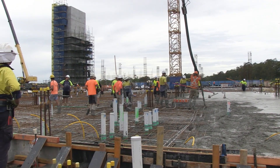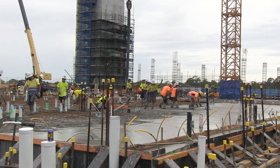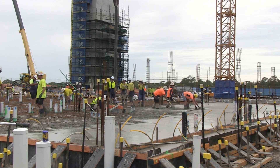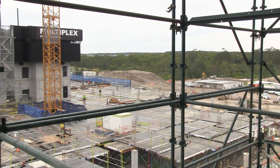You'll see the engineering services — the drainage and the respective air conditioning ducts — those sorts of things that will service these new clinical spaces, starting to follow the structure, as well as the façade: the glazing and also the lower brickwork areas around the entrance of the hospital.